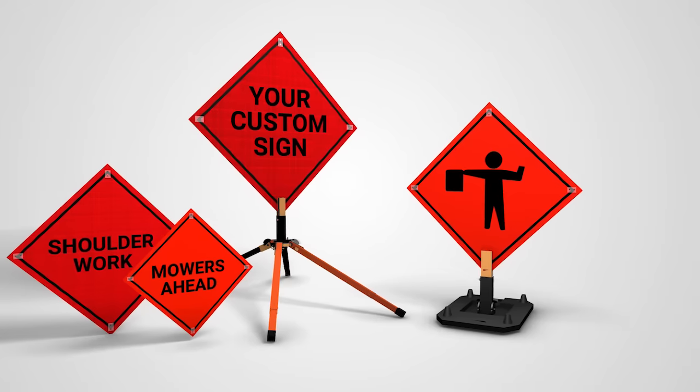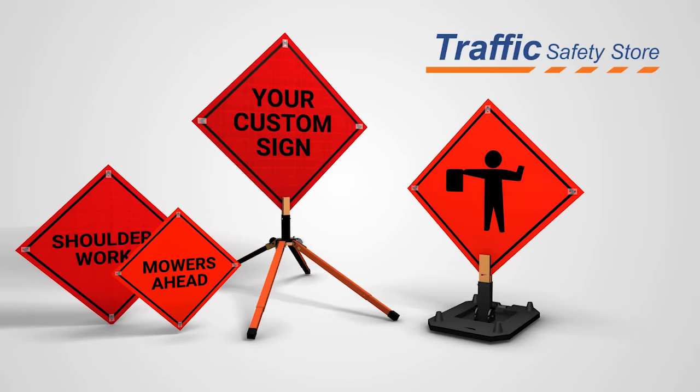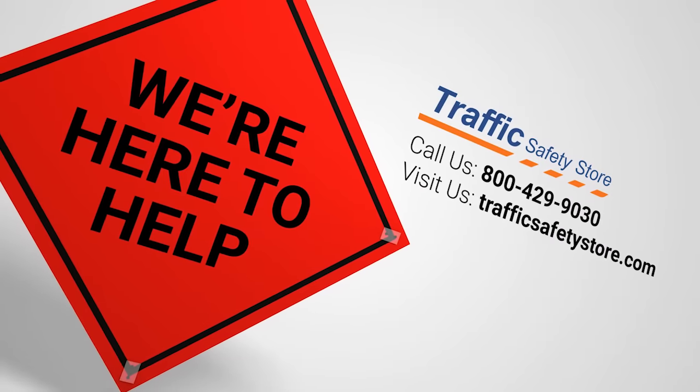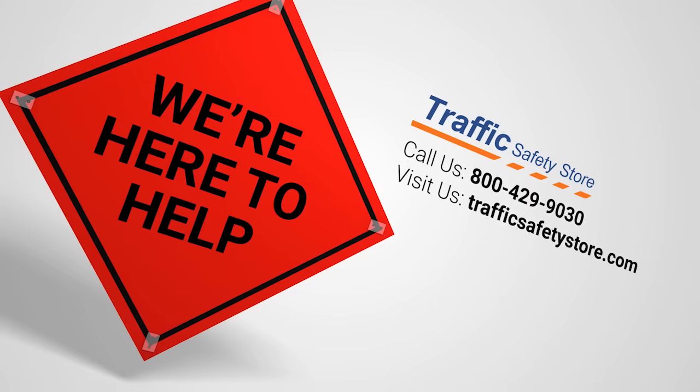If your project demands the highest quality traffic control signs at an honest price, then the Traffic Safety Store looks forward to helping you solve your problems with our roll-up signs and sign stands. Call us at 800-429-9030 or visit us online at www.TrafficSafetyStore.com anytime.